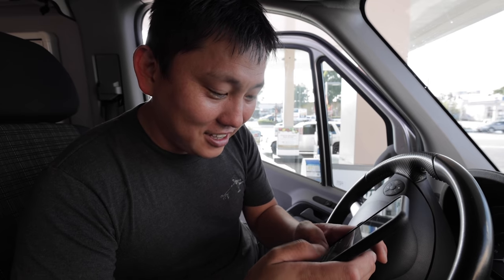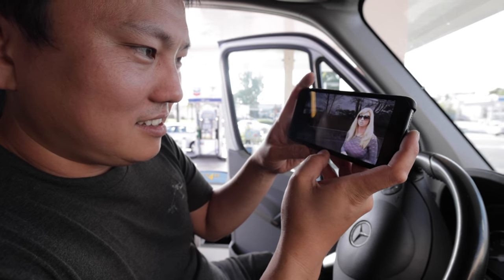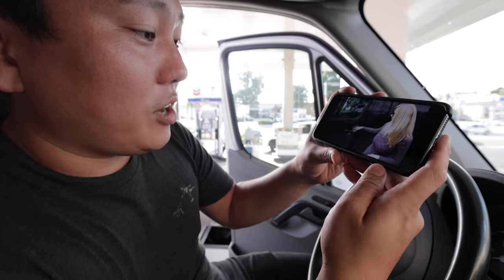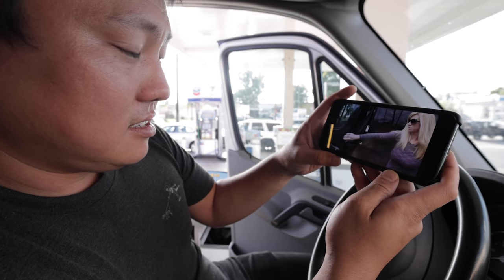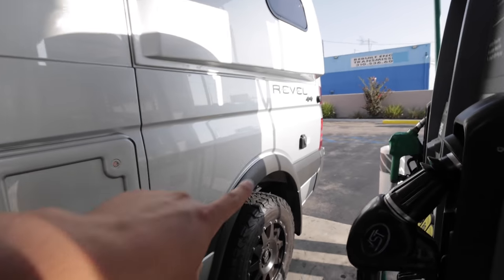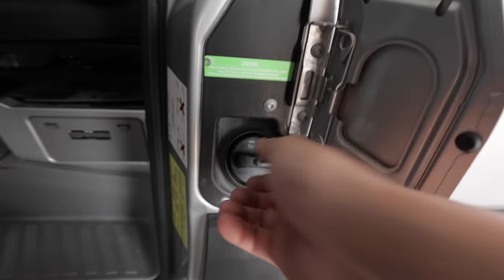I am an idiot — I cannot find where to put the fuel in. Before you ask, it's not in the normal spot. Where do you fill gas on a Sprinter? The question people always ask is: where do I fill it up? Just open up the driver's side door and there's a little door right there. I was looking back there, but it turns out it's right here — you sneaky thing.